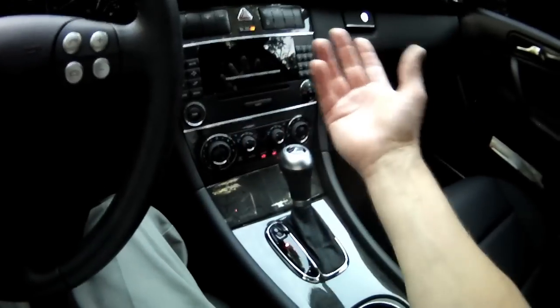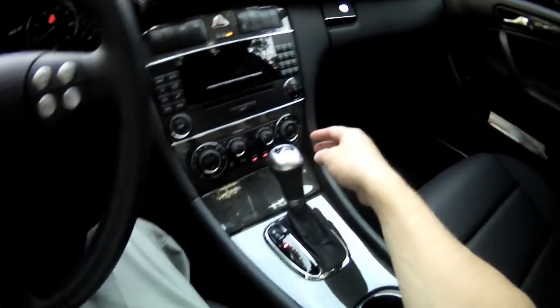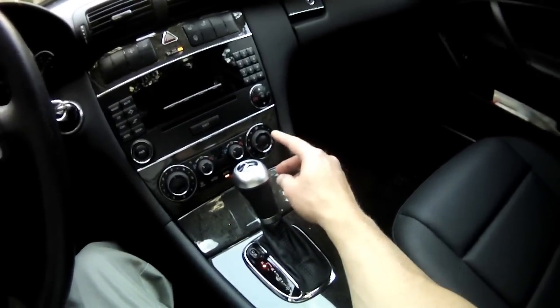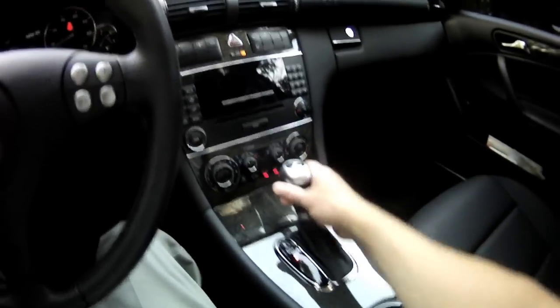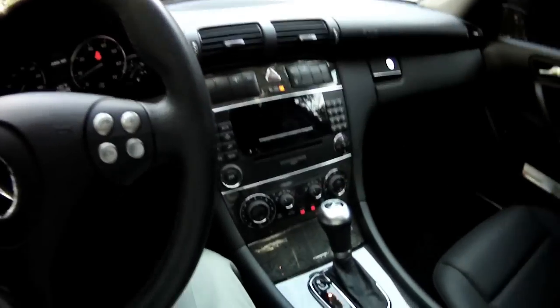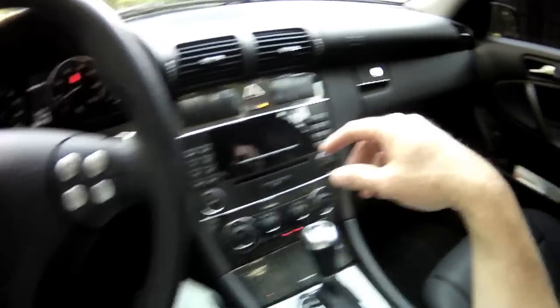It has automatic dual-zone climate control — unbelievable on a compact, but it has it. The vents also include defrost below, middle, and lower — I've never seen defrost mixed in with all the others like that. There's a telephone feature you can set up to talk through, and the radio is voice-activated for dialing.